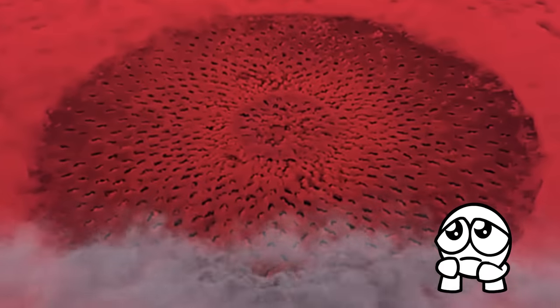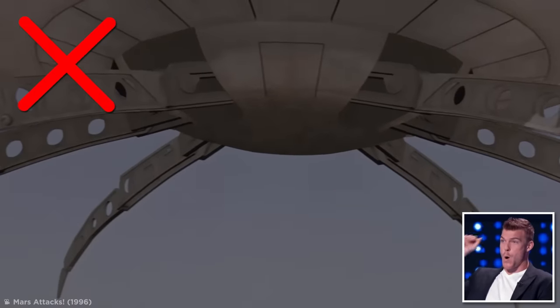Why does it look so cursed? Well, at least that explanation means that we won't be getting taken over by any little green men — for now.